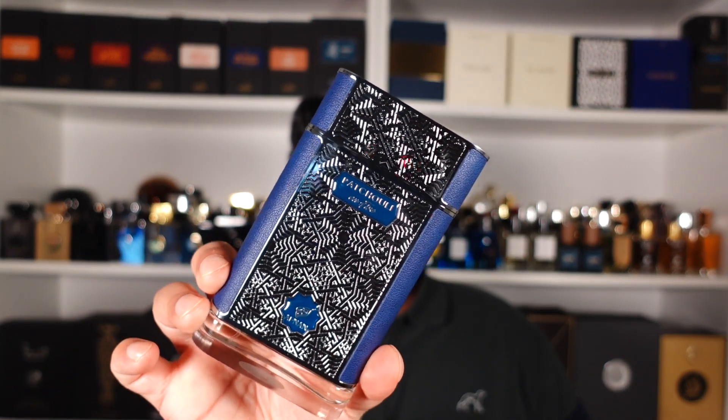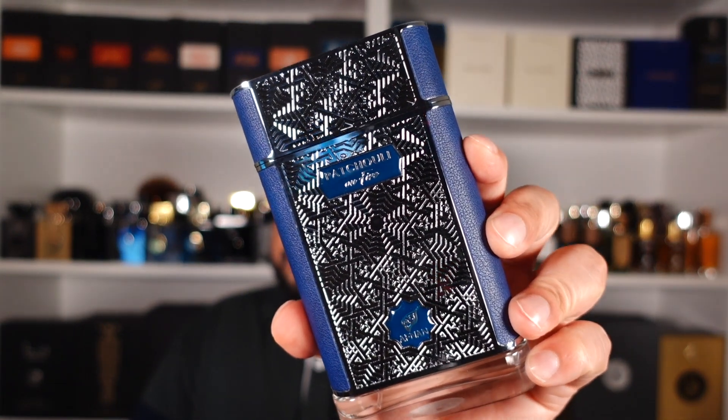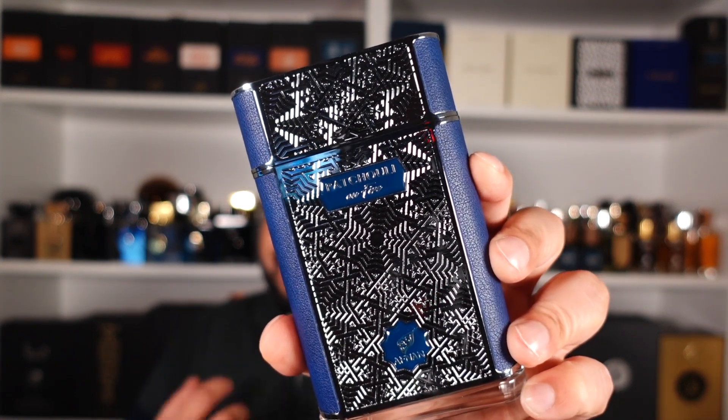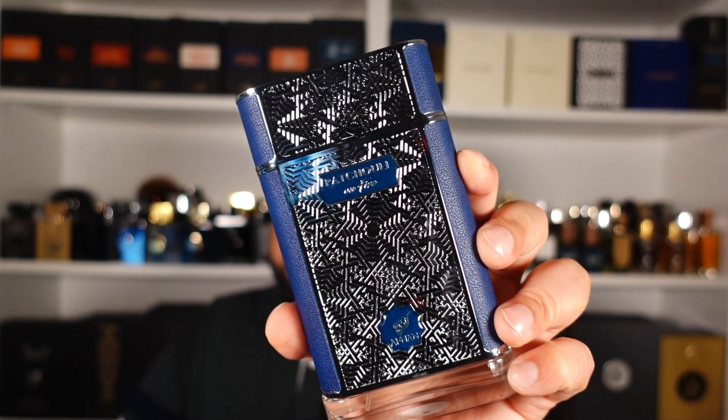Even though Nicolai Patchouli Intense is classified as a unisex scent, most people would put it in the masculine category, and it's the same with this one — it follows suit in terms of overall scent character. There's no twist to make it more unisex or feminine, though that doesn't mean women can't wear it. The opening is a strong burst of citrus, lavender, and geranium — sharp, spicy, and dry.